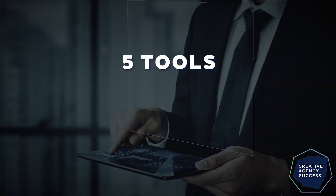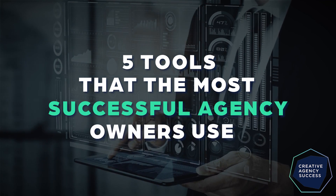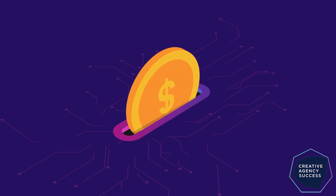After working with over 100 creative agencies, I saw that there were five tools that the most successful agency owners were consistently using. Today I'm going to explain what those tools are and how my clients are utilizing them to save time and ultimately make more money.